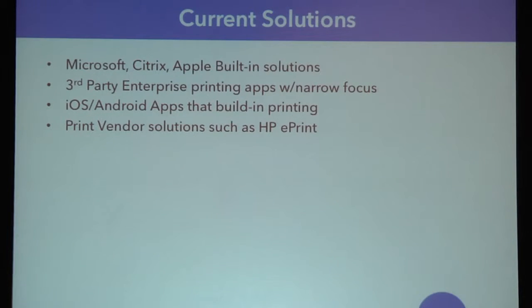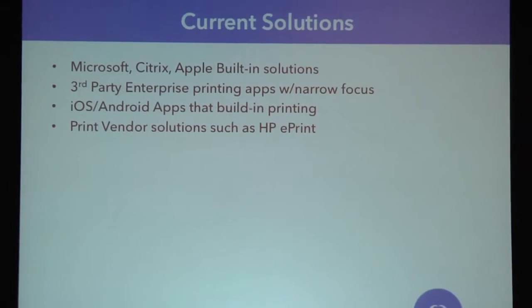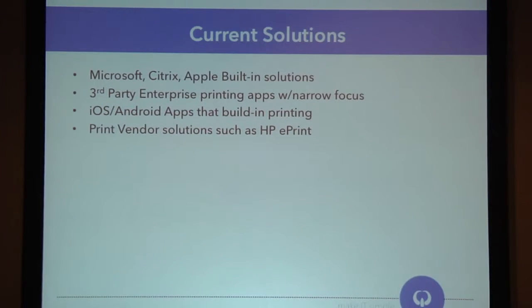What are the current solutions today? You've got first party solutions — Microsoft, Citrix, Apple — they've all built in the baseline level of functionality. They've given you enough to get yourself in trouble. Over the last 15 to 20 years, third party enterprises have been coming out with apps to help support printing in other scenarios — printing apps that help you print to PDFs, apps like Tricerat that help you print in remote Citrix environments, and things that handle reporting and auditing of printing in your environment.